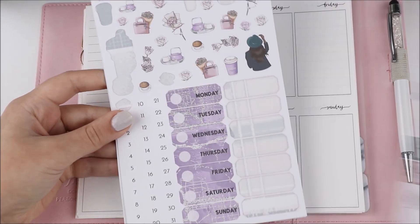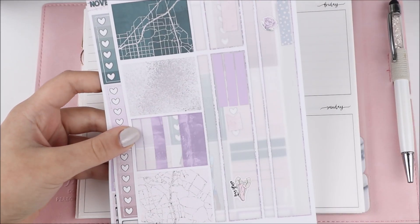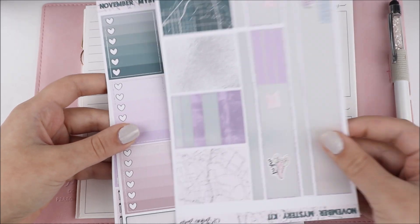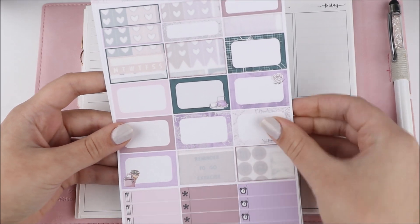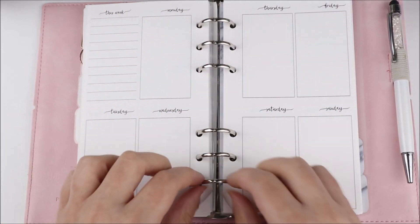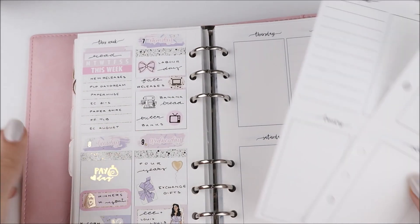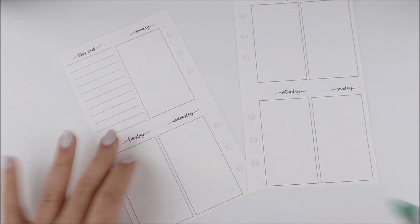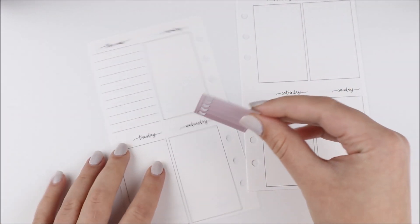Hey guys, it's Shanee and I'm back today with another plan with me. For this week's spread I am using this kit from the GP Studio. I believe this was a mystery kit that I received from her shop — I want to say last year, but I'm not really sure. I was subscribed to the mystery kit for a few months and this was one of the kits that I got.